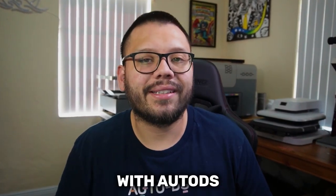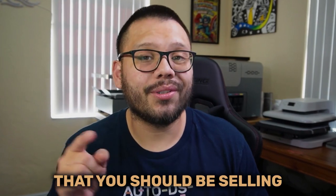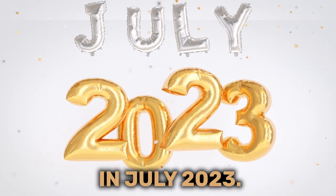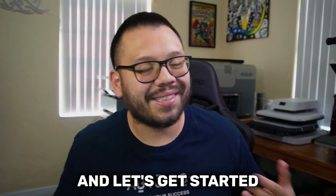What's going on, everyone? Mario here with AutoDS. And in today's video, we're going to be covering the top 10 dropshipping products that you should be selling in July 2023. So let's not waste any time with this. Let's go ahead and roll that intro and let's get started with the countdown.